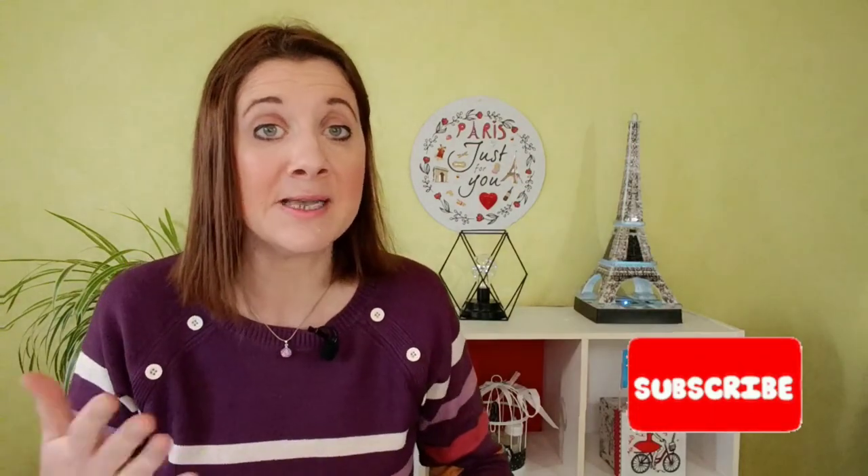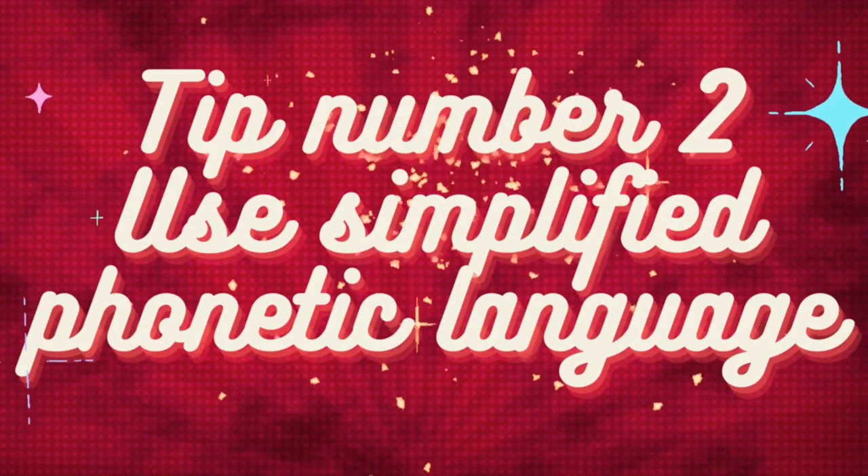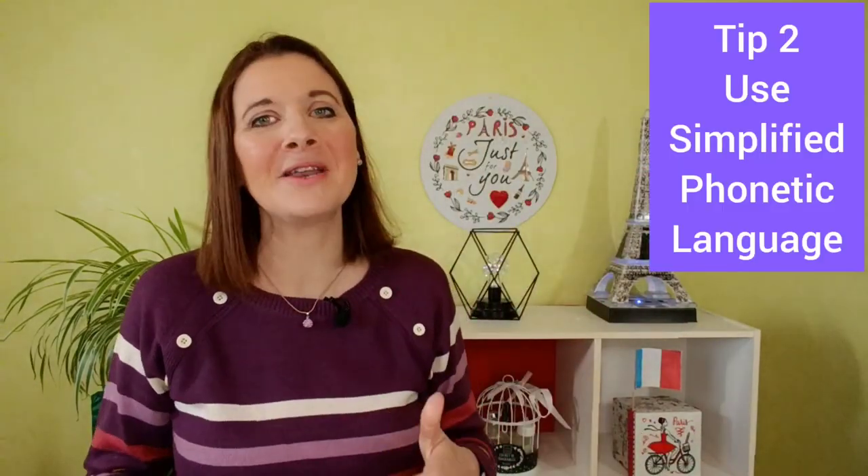Repeat several times each new word you learn. Let's go on to number 2! Tip number 2: Use simplified phonetic language. If you don't know the phonetic alphabet, use a personalized notation.